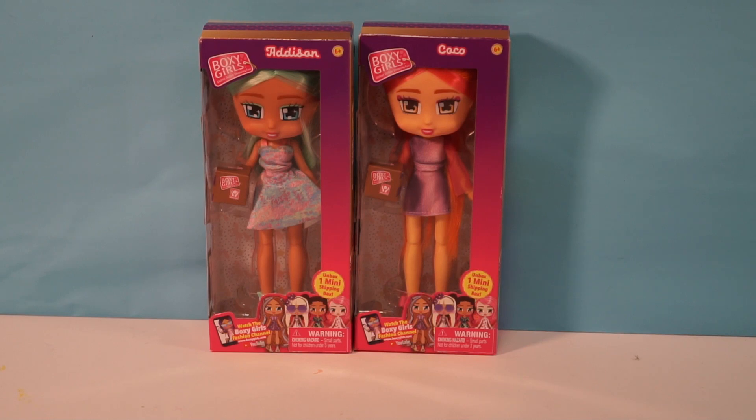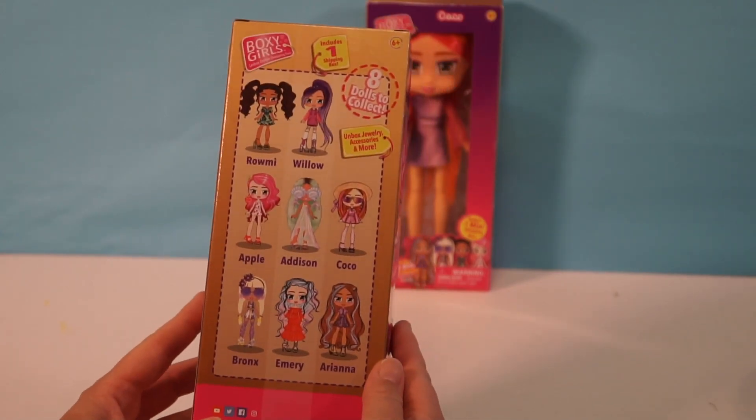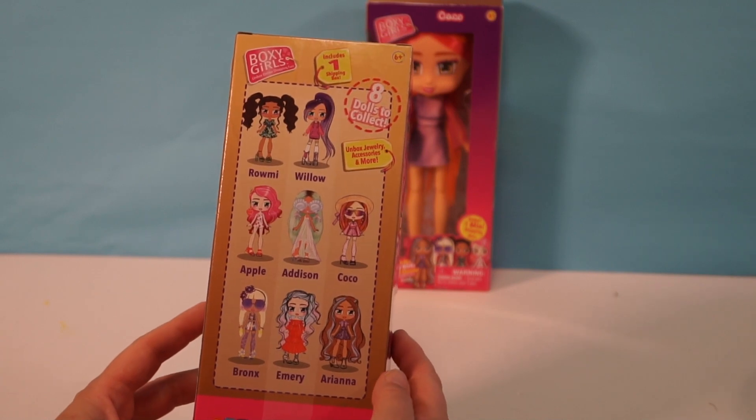Hey, Chocolate S'mores. This is Millie and this is Ellie. Today we're opening up the Boxy Girls. These are brand new. We have Addison and Coco. Here is the back of the box — there are eight total that you can collect.